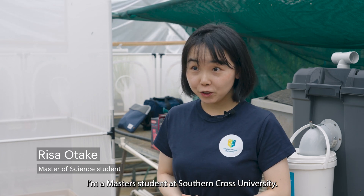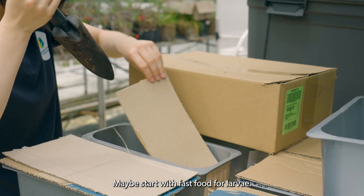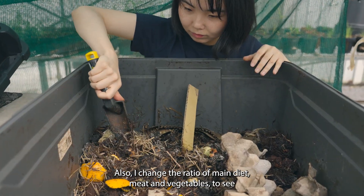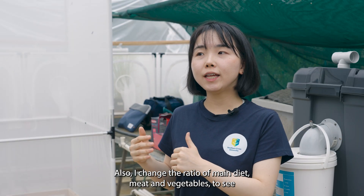My name is Lisa Otake, I'm a master's student at Southern Cross University. I'm changing the food diet — maybe the starter, which is the fast food for larvae — and I'm also testing the ratio of the main diet of meat and vegetable.